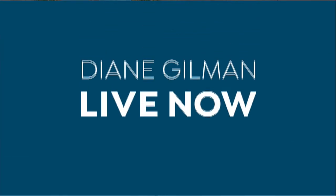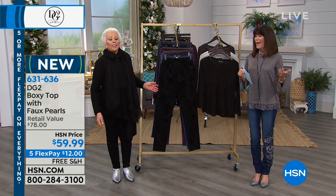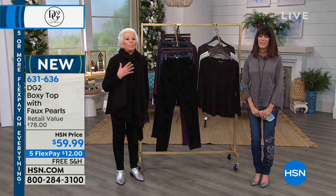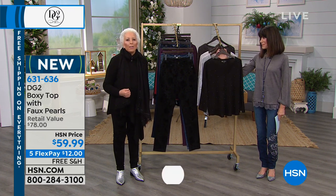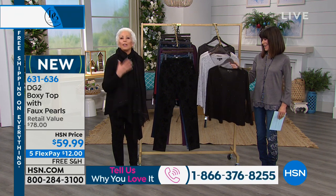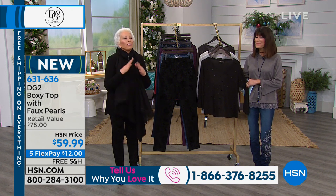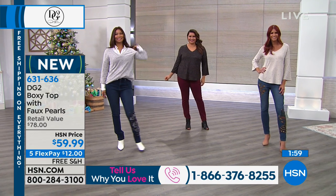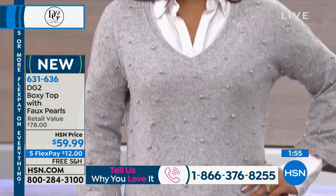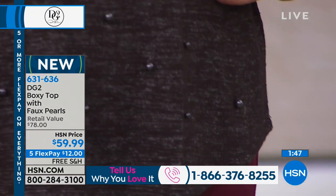It is a very special day here at HSN because Diane Gilman is back with us today. She says she's back, hopefully better than ever. She really feels amazing and thanks the viewers for all the incredible phone calls. She designed throughout as much as she could during treatment, but really missed the communication and direct connections. So thank you for flooding them with fabulous phone calls today. Everything with Diane today features five flex pay, free shipping and handling, and a brand new beautiful, very soft brushed sweater with a cascade of pearls on the front, at $59.99 — your five flex at $12.